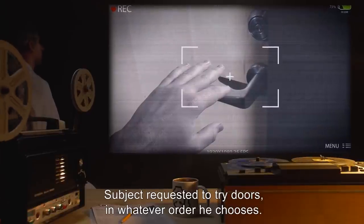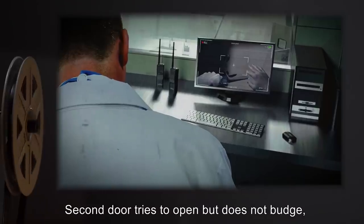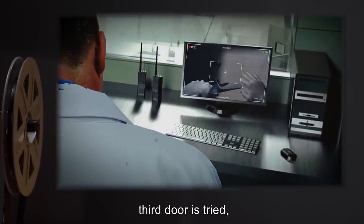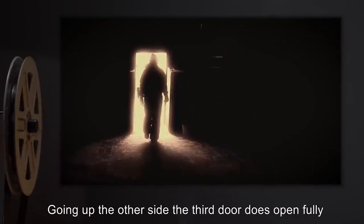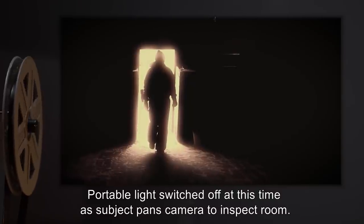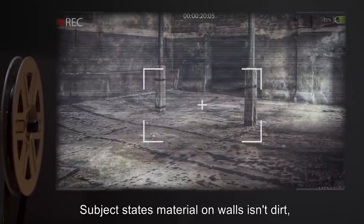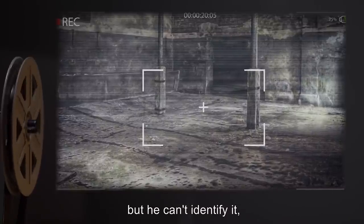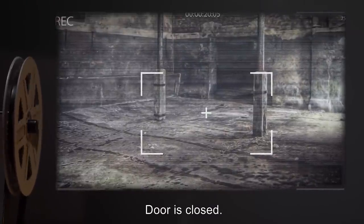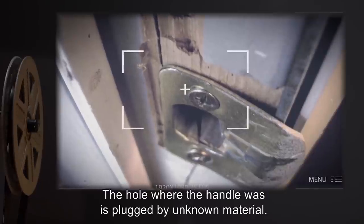Subject requested to try doors in whatever order he chooses. Subject tries first door on the right — locked, does not open. Second door tries to open but does not budge — unlocked but blocked. Third door: same results as first. Going up the other side, the third door does open fully and the light is bright in the room. Room is bare with no contents, but walls are filthy. Subject states material on walls isn't dirt but he can't identify it — seems to resemble melted plastic, but brown in color rather than black. Second door on left side has no handle and does not move when pushed; the hole where the handle was is plugged by unknown material. All doors are shaped such that nothing can visibly escape from the sides.